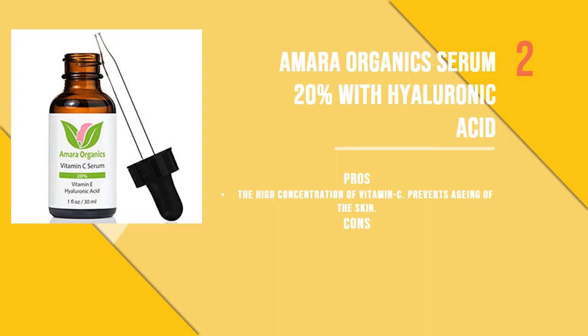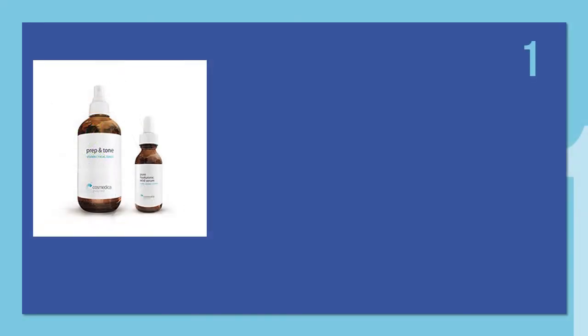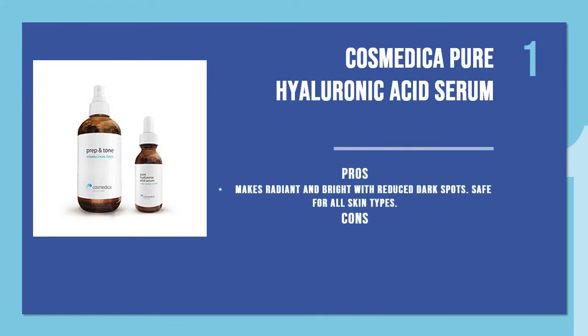The first product is Cosmedica Pure Hyaluronic Acid Serum, one of the purest serums available in the market. This product contains a high concentration of hyaluronic acid which repairs the skin and prevents signs of aging. It makes the skin radiant and bright with reduced dark spots. This formula is safe for all skin types and can be used by sensitive skin as well.